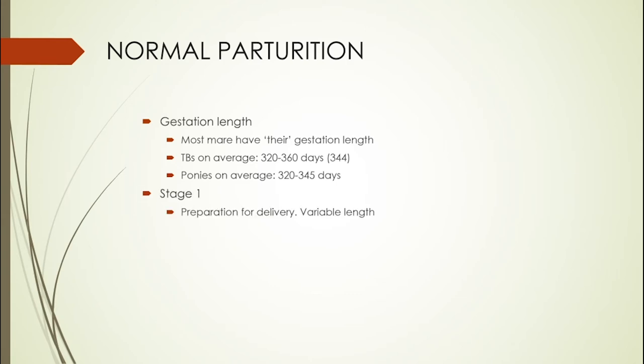Parturition is divided into three stages. Stage one is when the foetus is getting into position to be born — moving from lying on its back to lying on its front in a sort of superman position. That stage is very variable in length, and sometimes you don't even recognise it's occurring, especially in older broodmares. Those mares will sometimes look a little colicky, a bit restless, going up and down — possibly trying to get the foal in position. The length of stage one is not really critical to how well the foal will do.